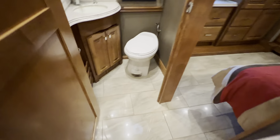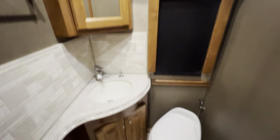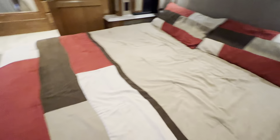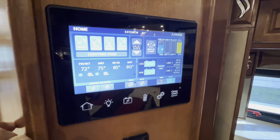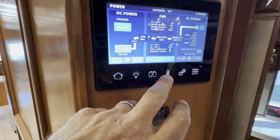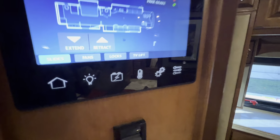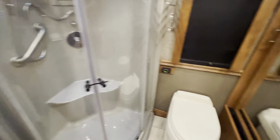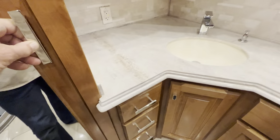Here's your half bath here in the center of the coach. King-size bed. Another monitoring panel here — works all your accessories on the coach, all your lighting, incoming power and load ranges, climate control, slide-out controls. Another TV here in the master bedroom. Your full bath here in the back — nice big shower, good-size closet with a safe, and a vanity.